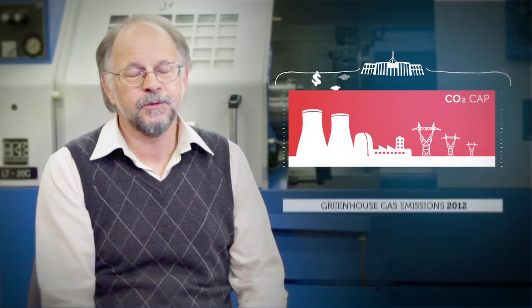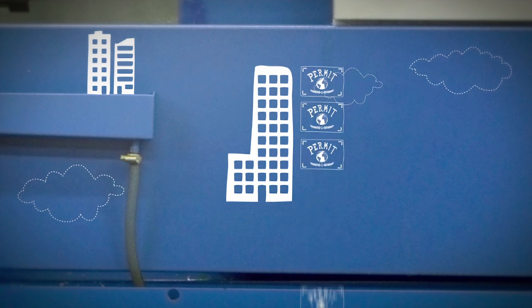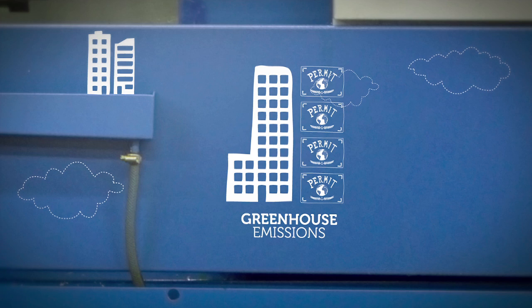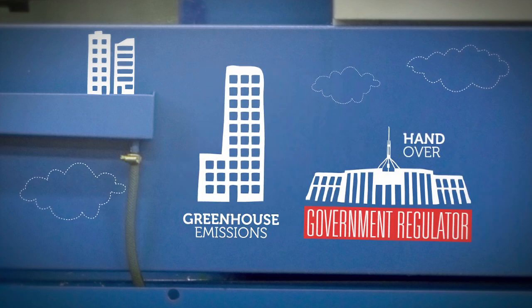First of all, the government sets a cap on greenhouse gas emissions each year, and over time it tightens that cap so that less pollution is allowed to occur. Each of the participants in the trading scheme has to buy enough carbon permits to match the amount of greenhouse emissions that they produce, and every year they have to hand over those permits to the government regulator.